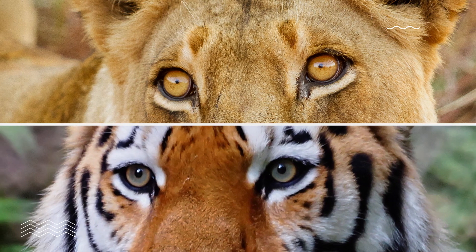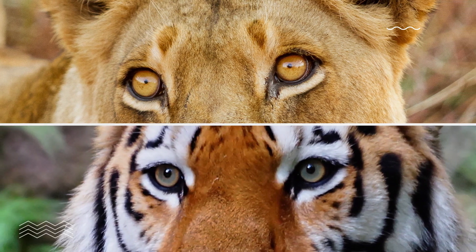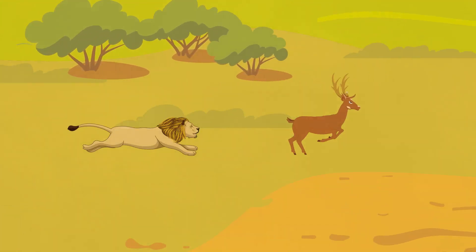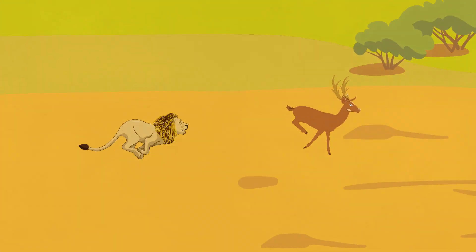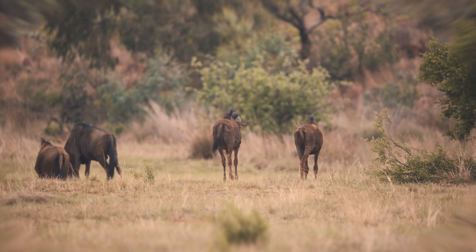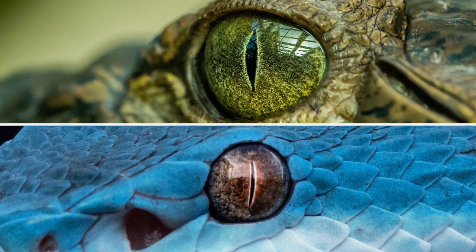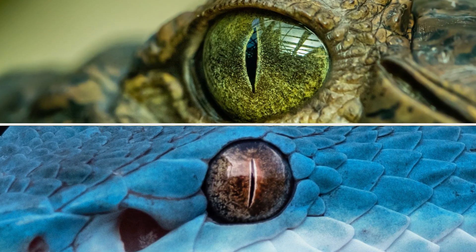Not all cats have vertical pupils. For example, big cats like lions and tigers have round pupils. This is because big cats are not ambush predators — they are active hunters that chase their prey. Round pupils are better suited for this type of hunting because they give the cat clear focus across their entire field of view. Some other ambush predators that have vertical pupils are crocodiles and snakes.